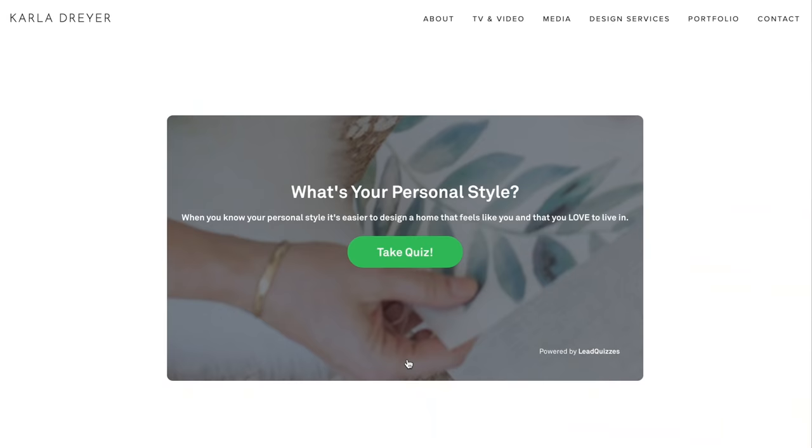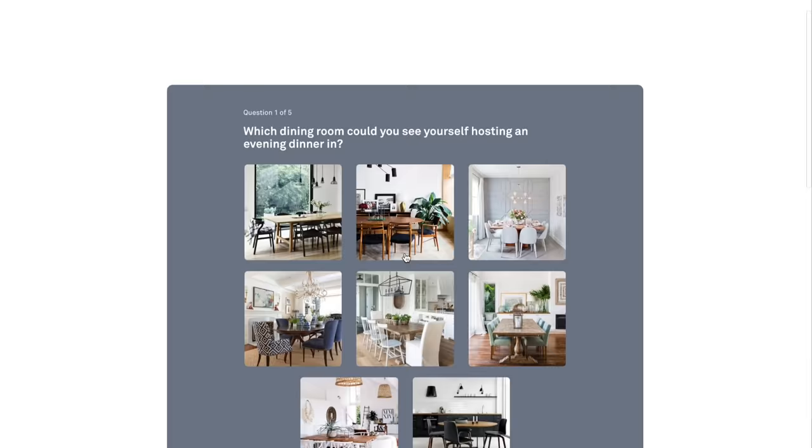I hope you enjoyed this video and it got you inspired to do some updates to your kitchen and/or bathroom. I'll link below to all the products I talked about today. If you like this video, make sure to hit the like button, subscribe, and hop on over to carladrayerdesign.com to take my finding-your-design-style quiz. Thanks so much — I'll see you next week!